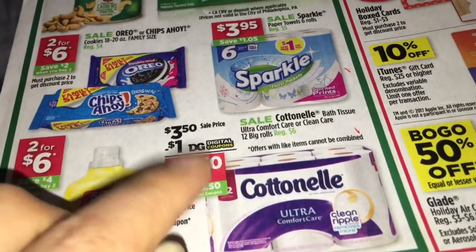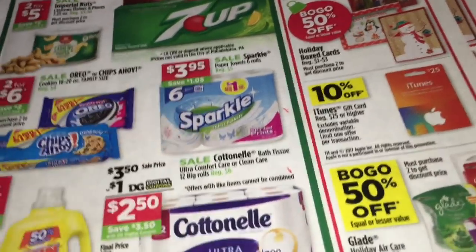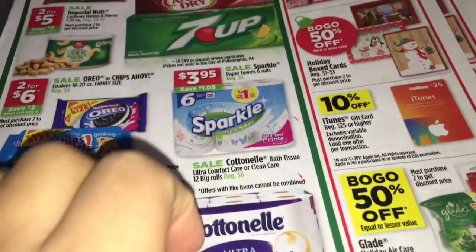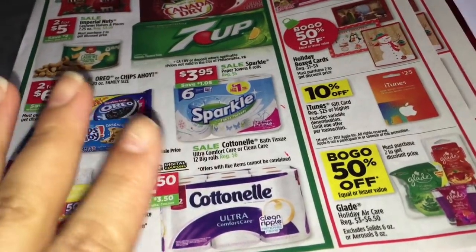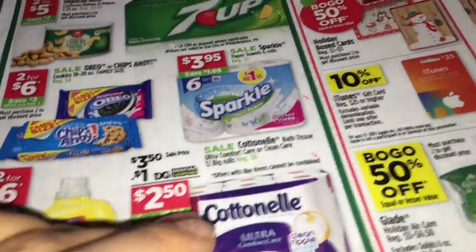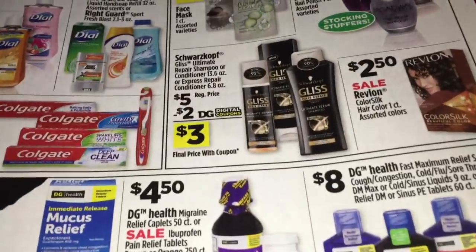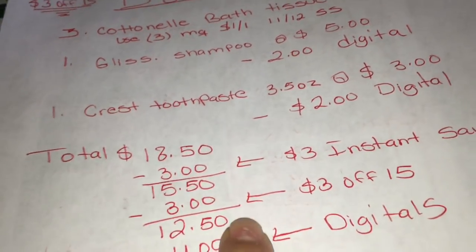En este va a ahorrar $3 instantáneamente, y esta oferta termina hasta diciembre 23. En otro video voy a mencionar cuáles son los ahorros instantáneos que tenemos en Dollar General. El otro producto que va a agarrar es un champú de Gliss a $5 - tenemos un cupón digital de $2. Por último, agarre una pasta de la Crest - no está en el circular pero está a $3, y tenemos un cupón digital de $2. El total de estos productos es $18.50.